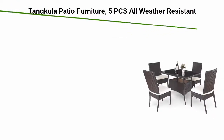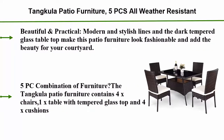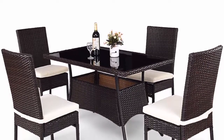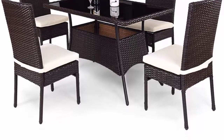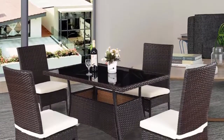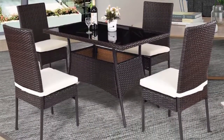Number four: Tankula patio furniture, five-piece all-weather resistant heavy-duty wicker dining set with chairs, perfect for balcony, patio, garden, and poolside. The five-piece wicker table and chair set features beautiful and practical modern stylish lines. The dark tempered glass table top makes this patio furniture look fashionable and adds beauty for your courtyard. No maintenance required — will not crack, split, rot, chip, fade, or deteriorate.